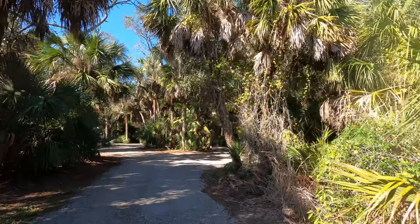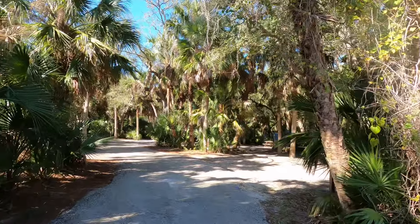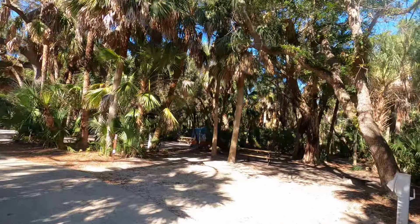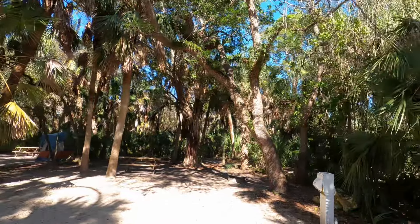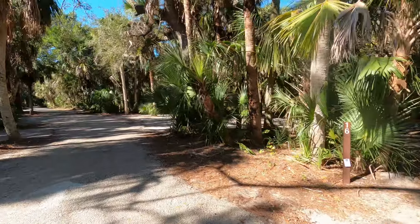We're going to check it out, because people love my videos. I just saw that squirrel — he's got something in his mouth. So here's site 16. Pretty cool site, and it's right by the river trail too, so you can go hiking on the river trail.